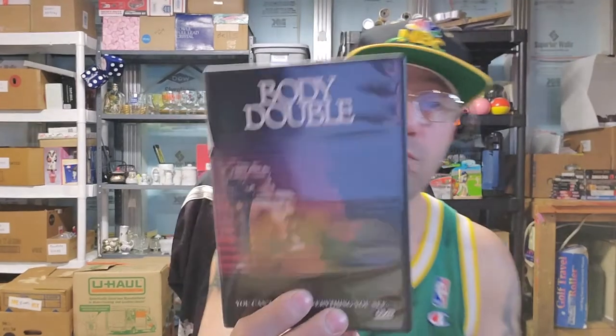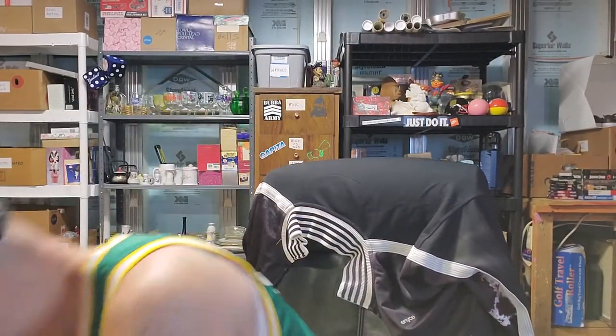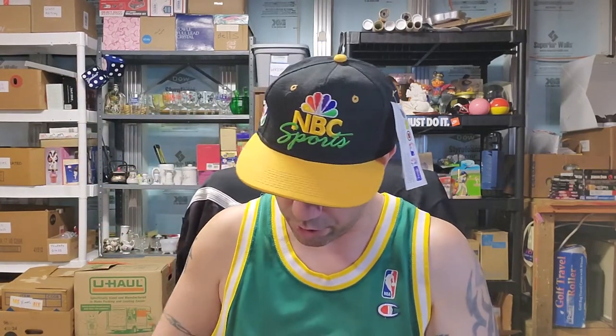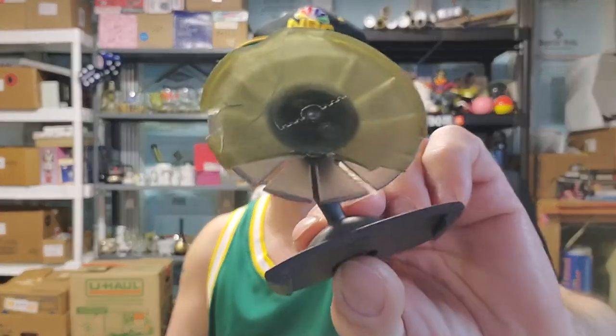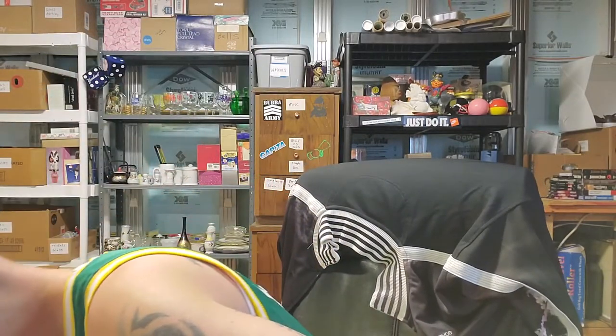It's called Body Double, full screen version, rated R, interactive menu. I don't know if this is one of those movies that's a little racy, but I have to look it up. Then we have a CD for weight loss — brand new. We have the Best of Bizarre, but it's not even in the case. Volume one but it's not in there, so that one's empty — that's a no-go. The other one's probably empty too.